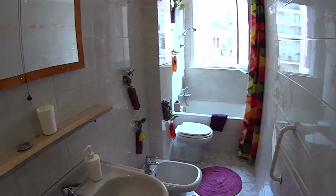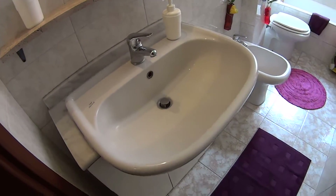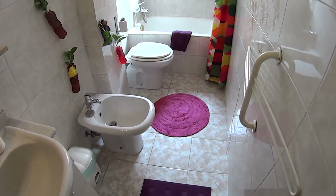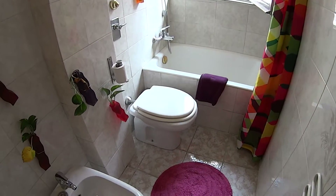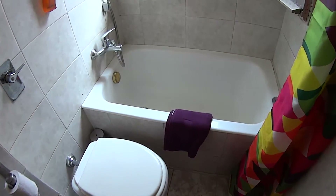It's very bright. We see the sink and the toilet, some very colourful touches all around, and the bathtub with shower.